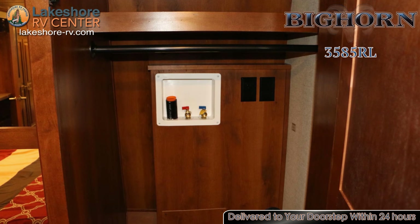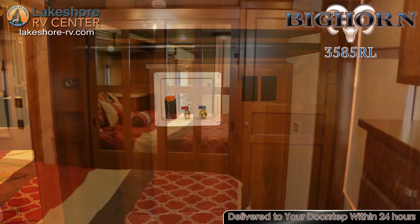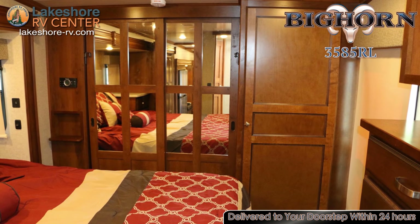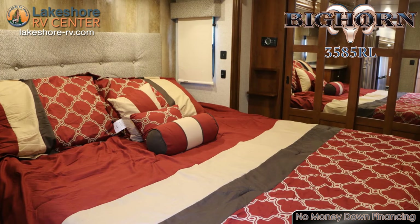A closet in the master bedroom is prepped for the easy addition of a washer and dryer, so you don't have to spend any of your vacation in a laundromat. With a huge closet, you can bring your entire wardrobe with you wherever you go.